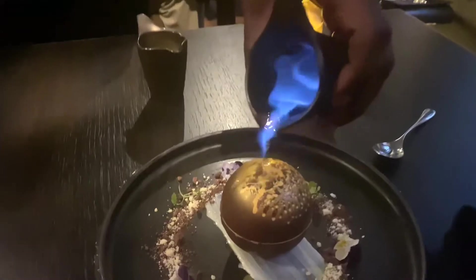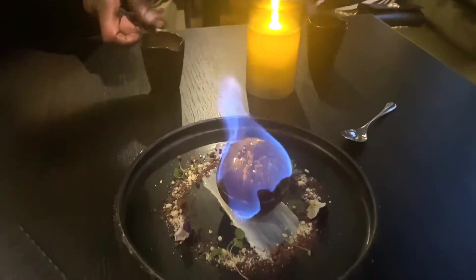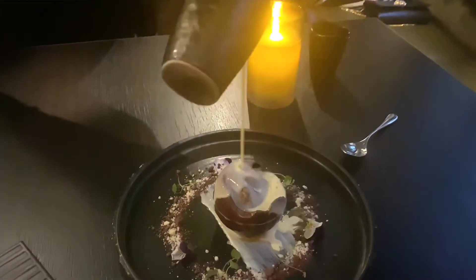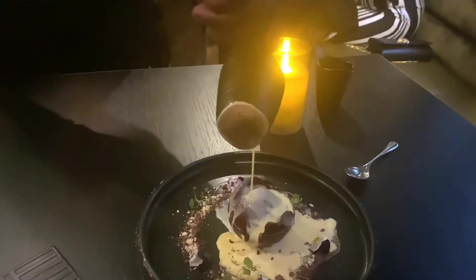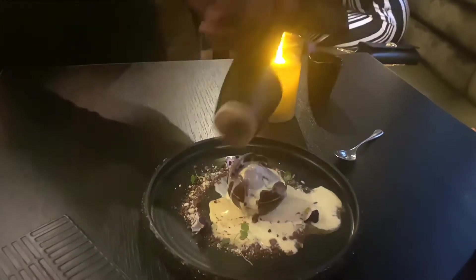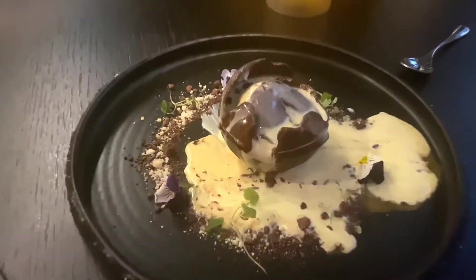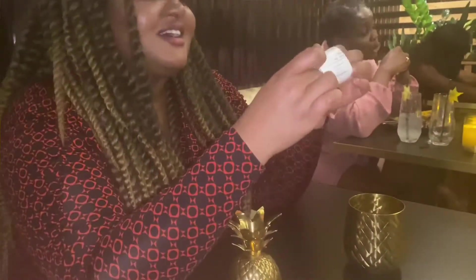Then it was time for dessert. I had the dark chocolate dome with gold leaf, chocolate soil, and peanut butter ice cream. I love the whole theatrics behind it with the flame — I think it's a great idea for a special occasion or birthday. Personally, I didn't really taste much of the peanut butter in the ice cream, but I still really loved the creamy texture and the chocolatey nature of it, so I would 100% recommend it.